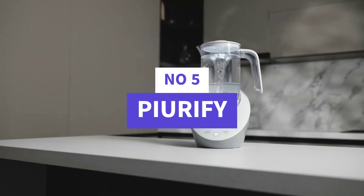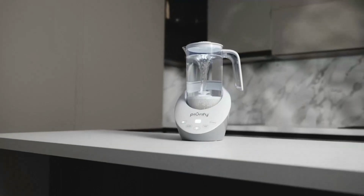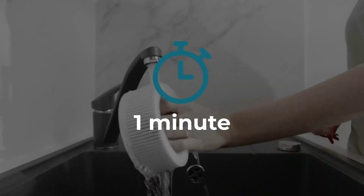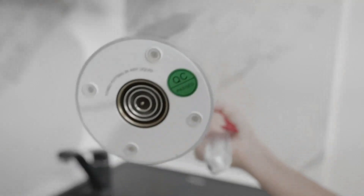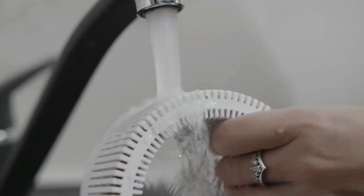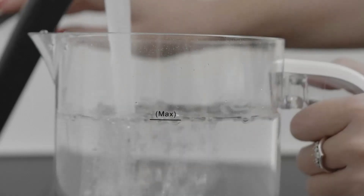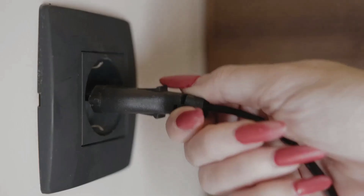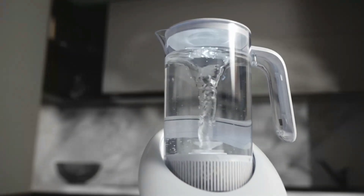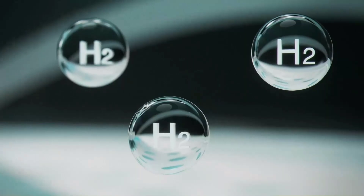The 50-ounce hydrogen water pitcher is an excellent choice for families or anyone who wants to enjoy hydrogen-rich water in larger quantities. Unlike compact bottles, this pitcher is designed for group use, making it ideal for households, offices, or shared spaces. With a 50-ounce capacity, you can prepare plenty of hydrogen water at once without constant refills, which adds convenience for daily hydration. Built with advanced SPE/PEM technology, the pitcher ensures safe and efficient hydrogen production while filtering out ozone, chlorine, and other unwanted byproducts. It also balances the pH of your water, promoting a healthier drinking experience. The integrated calcium sulfite filter further enhances water purity, ensuring that every sip is refreshing and beneficial. This combination of filtration and hydrogen generation makes it more than just a water jug — it's a complete hydrogen water machine for home use.